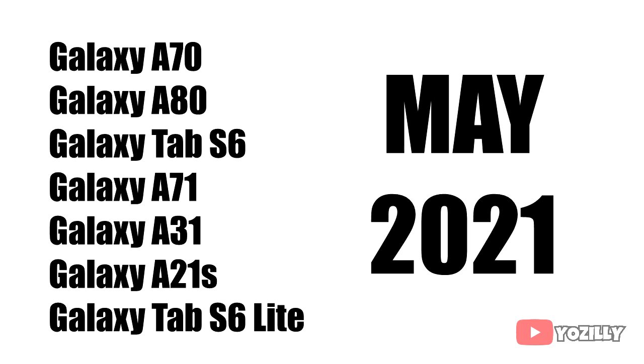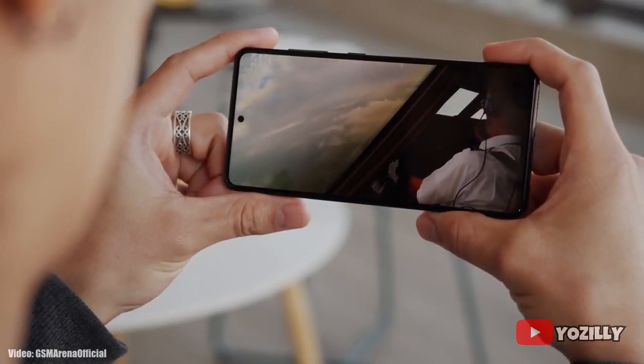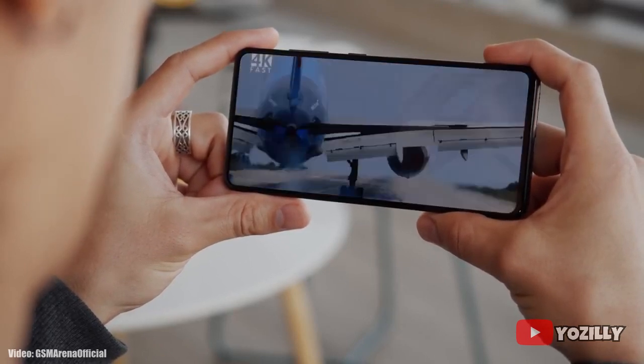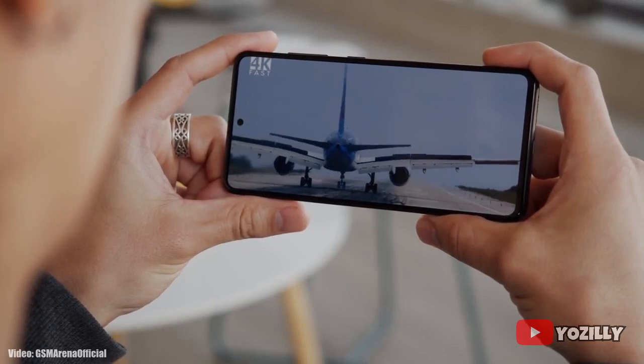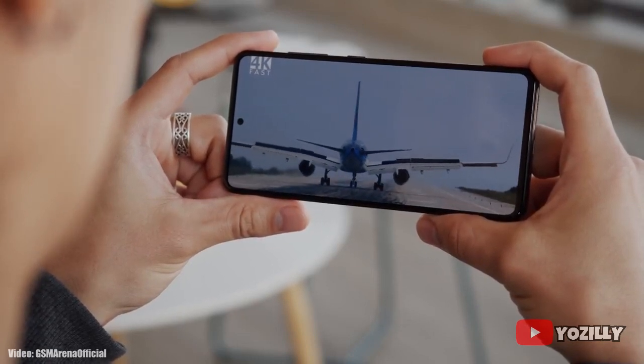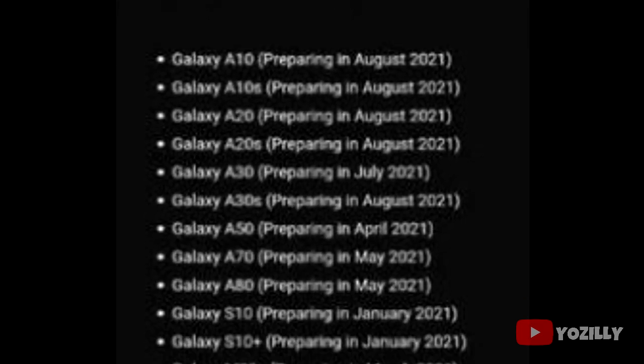Now Samsung has always been slow when it comes to giving software updates, especially to its mid-range smartphones like the A and M series and also its tablet lineup. That's because Samsung makes too many smartphones with different variant numbers in different regions all around the world, and they also have to put their own custom UI — One UI — on top of Android, which takes a lot of time. But the update for your smartphone will be released in the mentioned month in this screenshot.